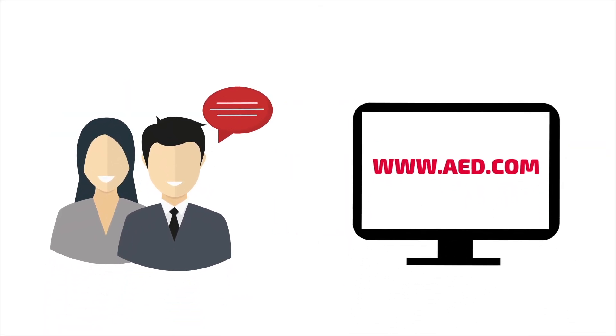You can learn more about CPR training and AEDs with CPR feedback by chatting with one of our specialists or visiting our website.